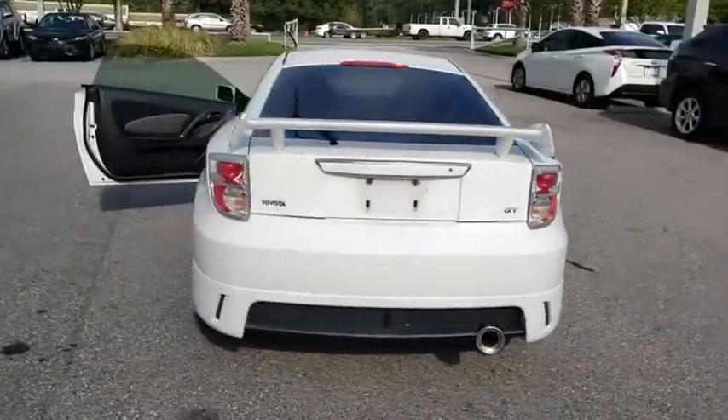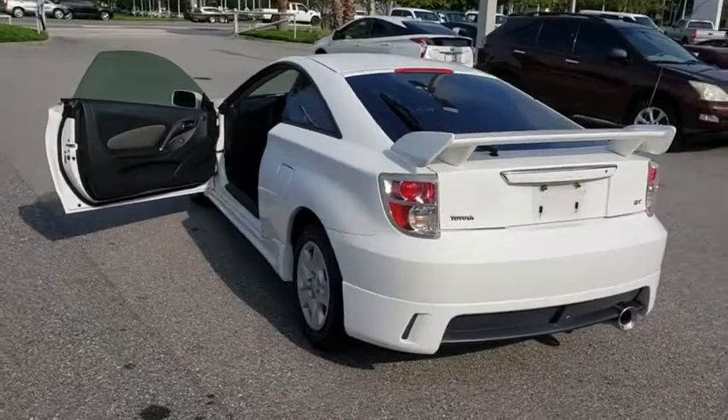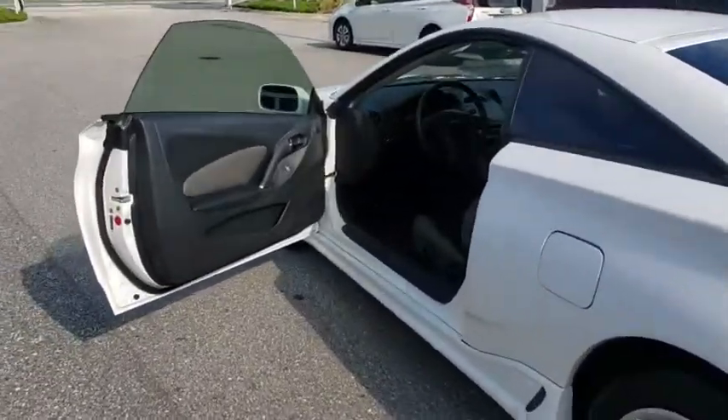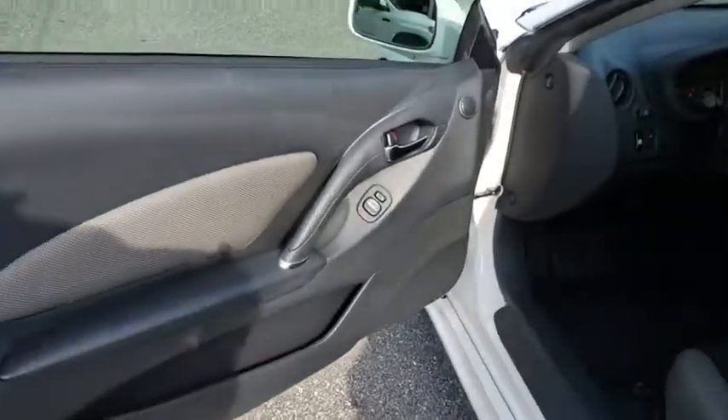Bucket seats, daytime running lights, front disc and rear drum brakes, cloth seats, driver vanity mirror, passenger vanity mirror, wheel locks, pass-through rear seat.